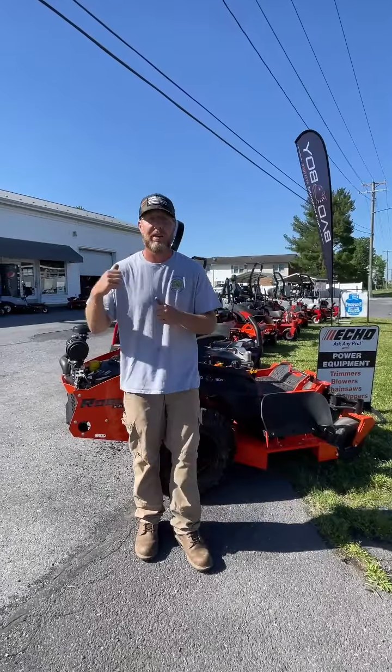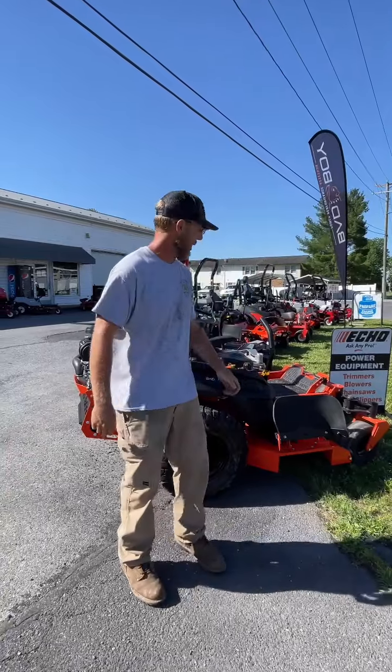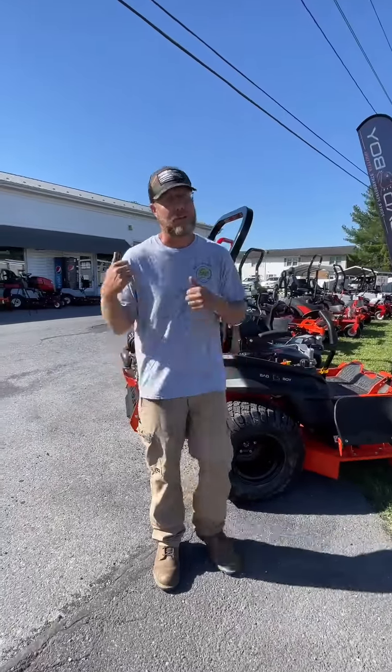Hey, Josh here from Blue Ribbon Nursery. I'm at Route 11 Equipment Sales. We're going to go and learn a little bit about their new line of Bad Boy mowers. Let's go talk to them.